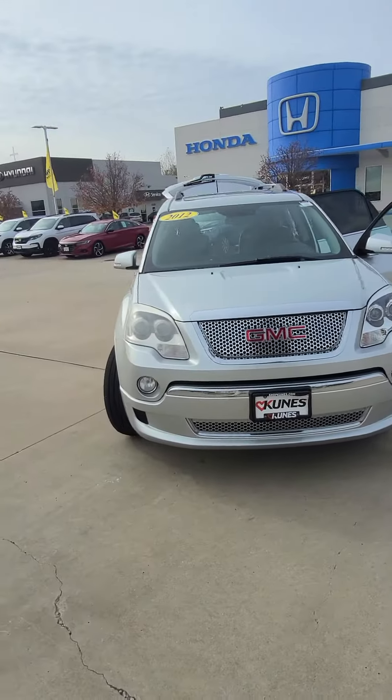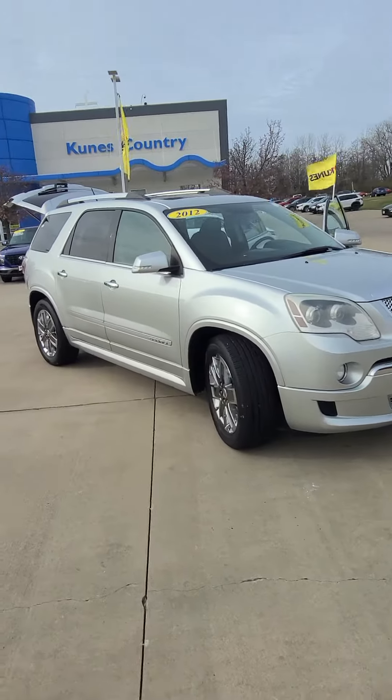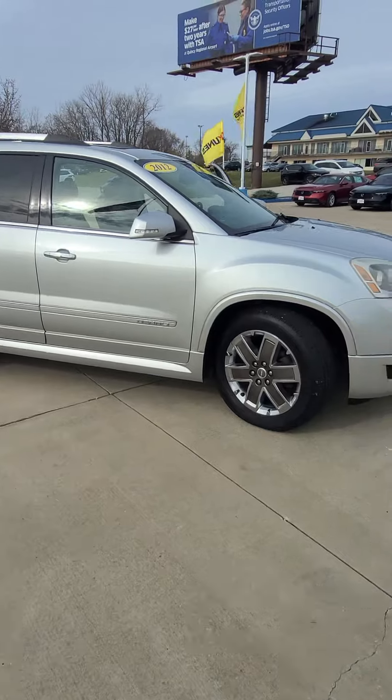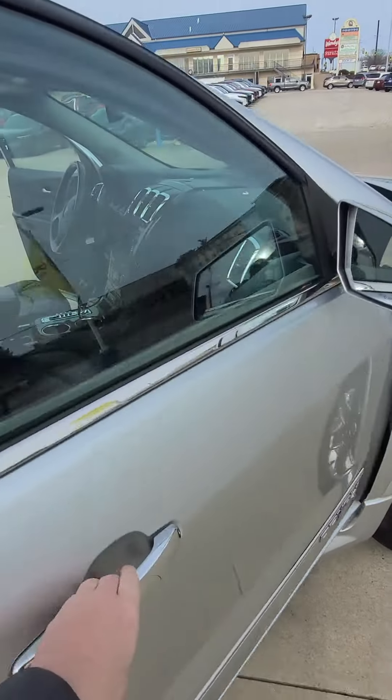Hey guys, Josh here with Kunes Country Honda in Quincy, Illinois. Just wanted to show you guys this fresh trade we just took in. This is a 2012 GMC Acadia fully loaded to the teeth — yes, that's right, it's a Denali with leather interior.